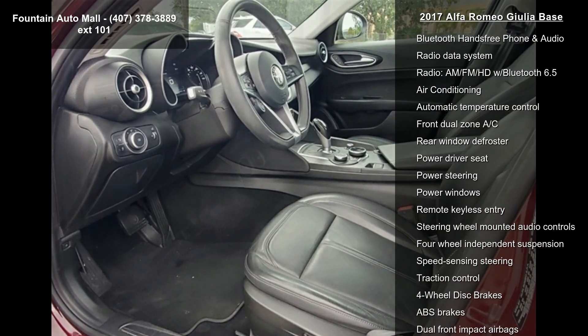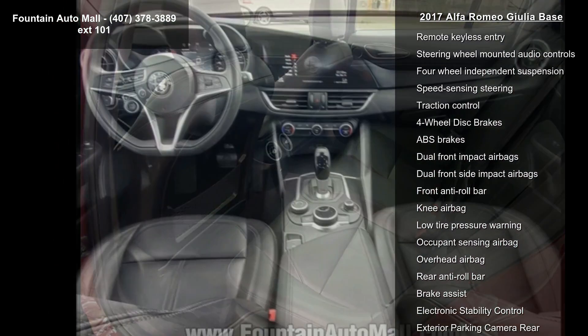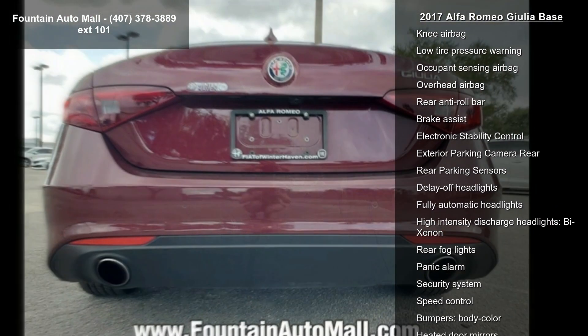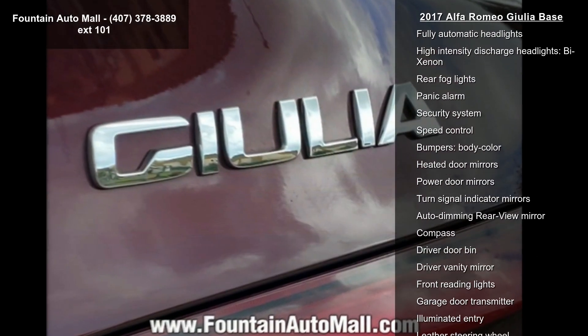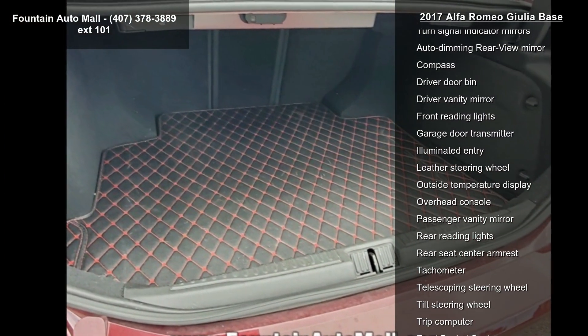This vehicle's top features include 8 speakers, AM FM radio, Bluetooth hands-free phone and audio, radio data system, AM FM HD with Bluetooth 6.5, air conditioning, automatic temperature control, front dual zone AC, and rear window defroster.